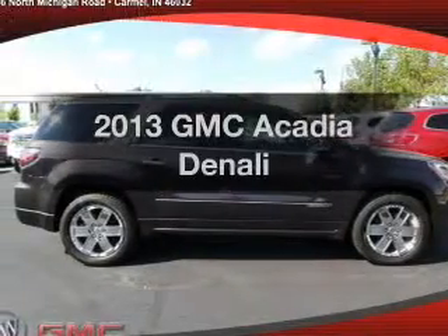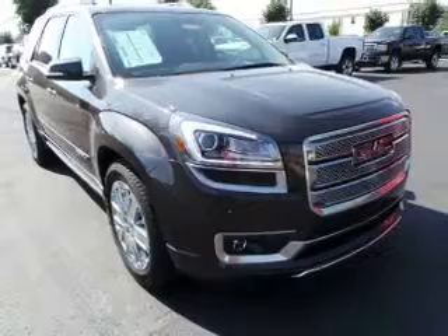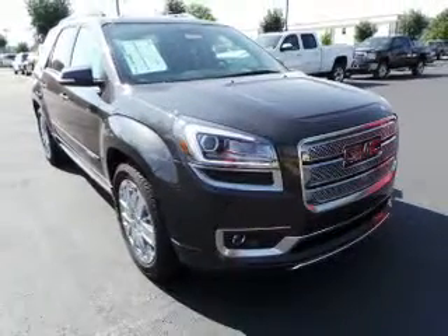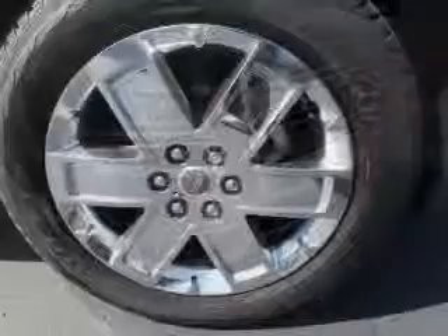Get noticed in this 2013 GMC Acadia. If you're looking for a first-rate auto, this one could be yours today. The powertrain includes all-wheel drive with a solid six-cylinder engine driven by a six-speed automatic transmission.